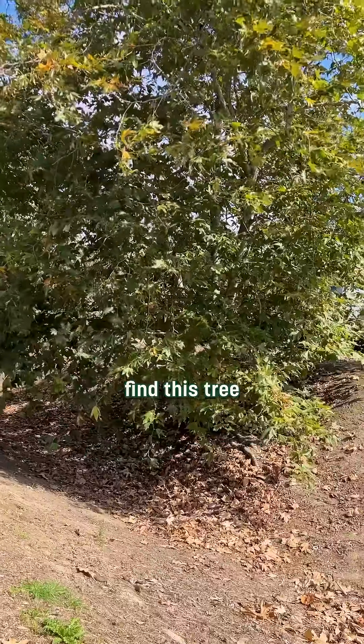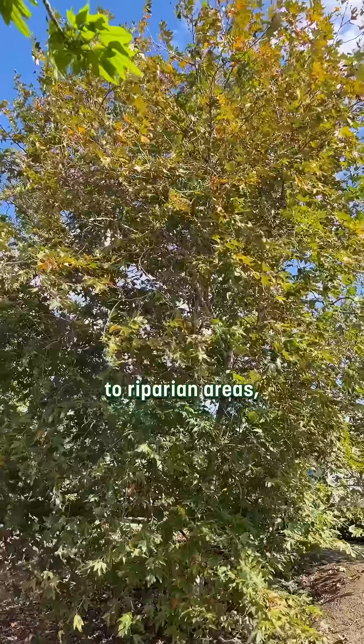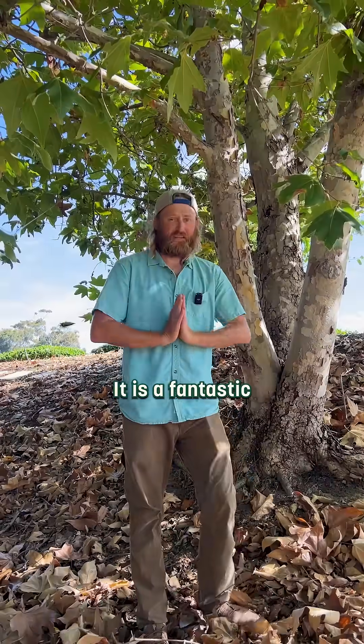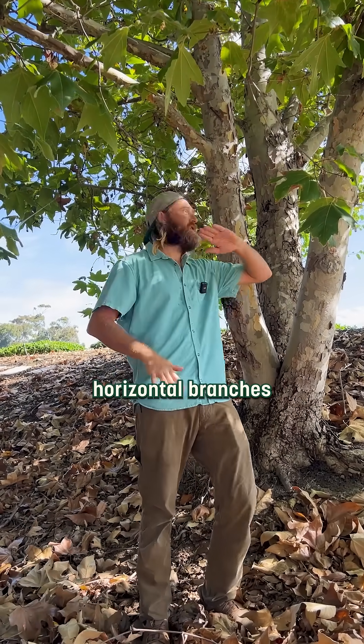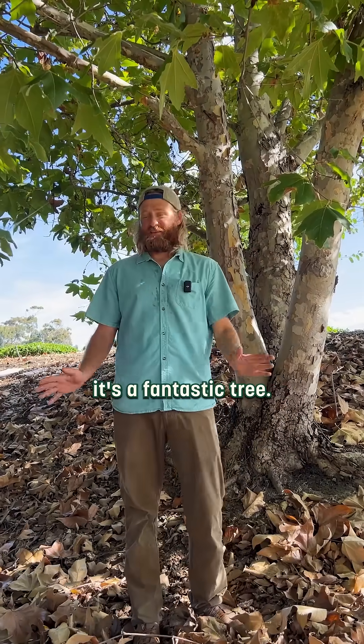You're going to find this tree next to creeks and rivers. It's native to riparian areas, so it actually likes wet habitats. It is a fantastic climbing tree. These can get gigantic, and they have these giant sprawling, almost sometimes horizontal branches that will go 20, 30, 40 feet sometimes. It's a fantastic tree.